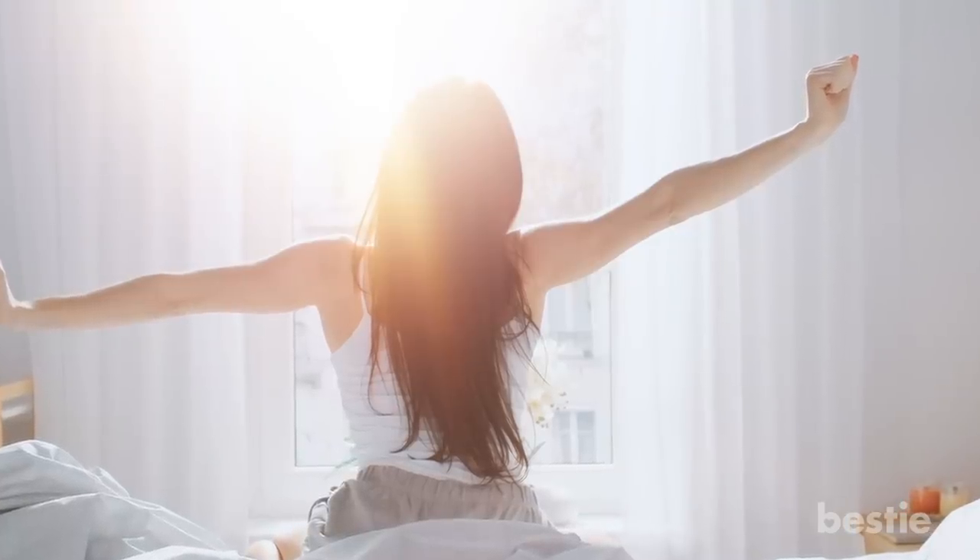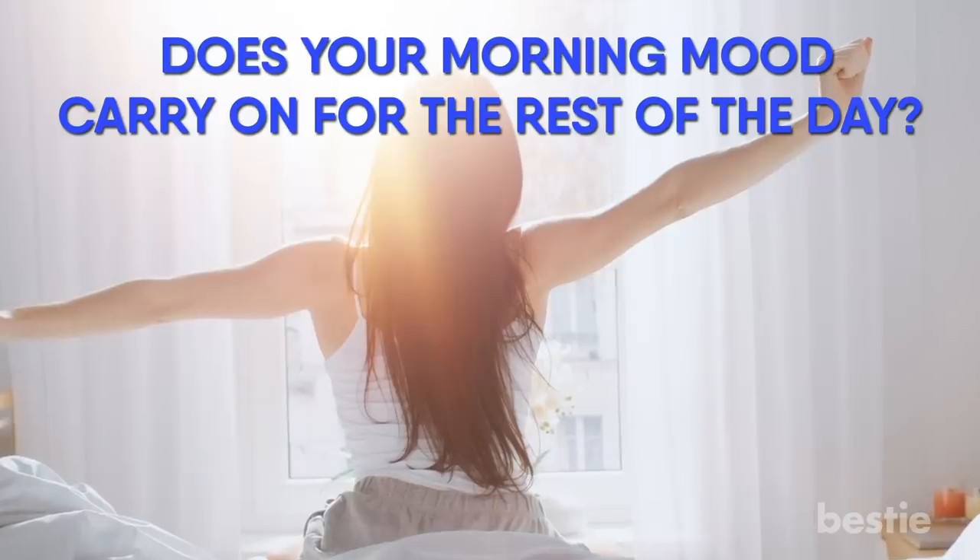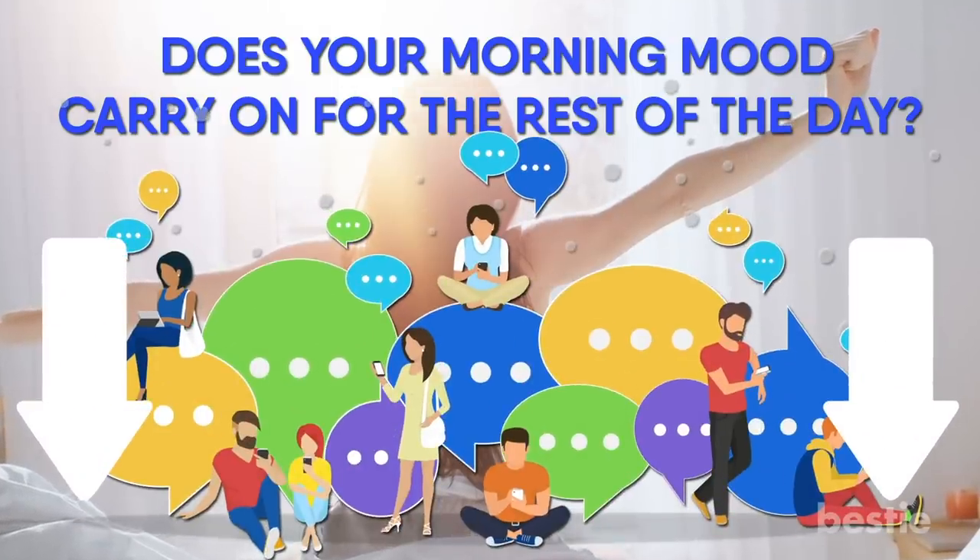Do you usually wake up on mornings happy or grumpy? Does your morning mood carry on for the rest of the day? Tell us quickly in the comments section below.